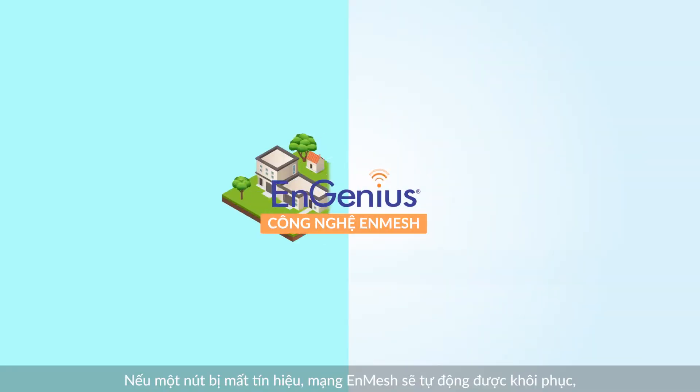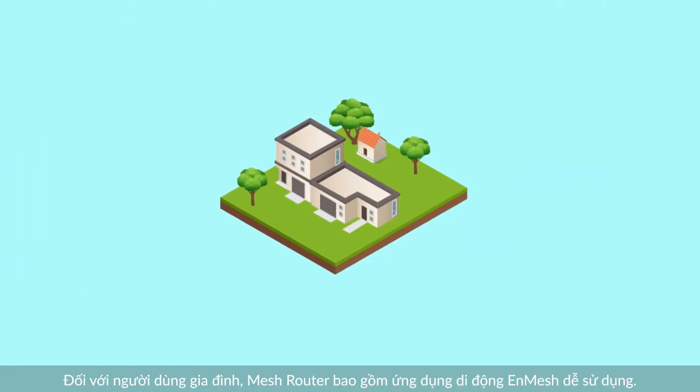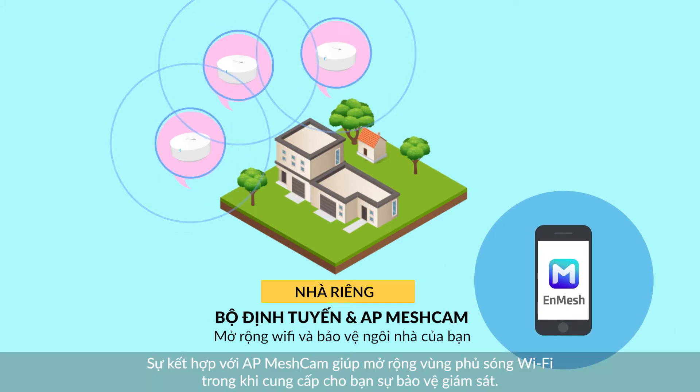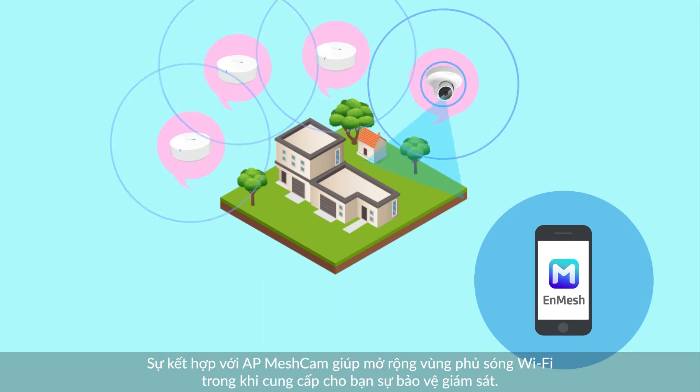NGenius' NMESH technology supports both home and enterprise applications. For home users, the MESH router includes the easy-to-use NMESH mobile app. Combined with the AP MESH CAM, it extends Wi-Fi coverage while offering surveillance protection.